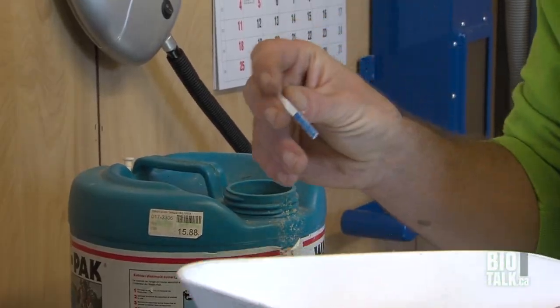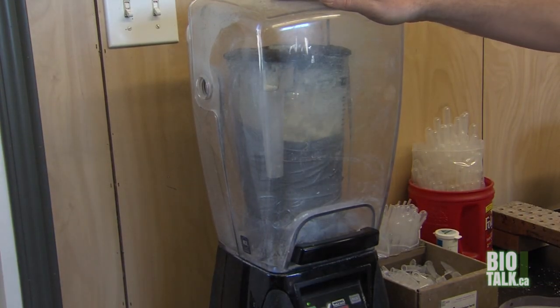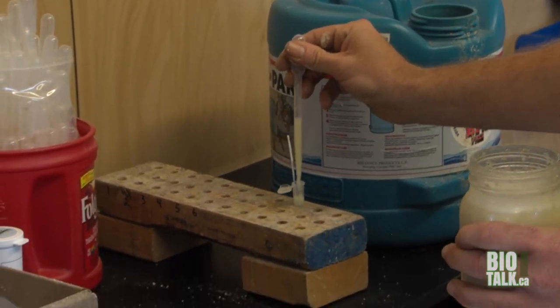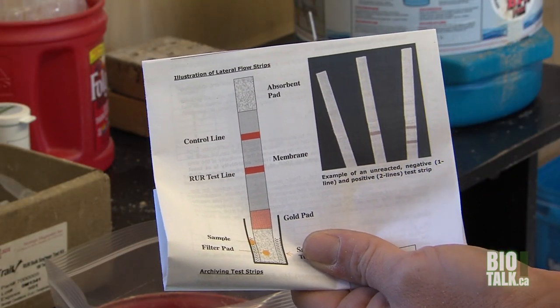Once we're satisfied with our sample, we will move on to do the testing that are required, which would be our moisture test, a protein test, and a genetically modified test, or GMO test. We are strictly a non-GMO facility, as all of our facilities are.